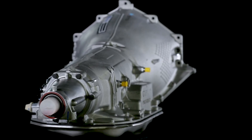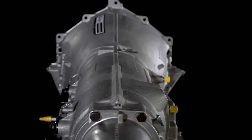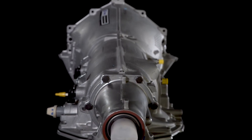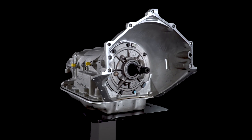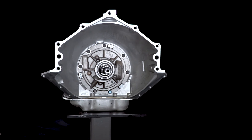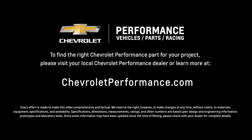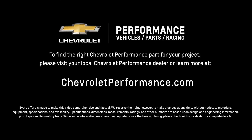Additionally, every Chevrolet Performance automatic transmission, including the Supermatic 4L85-E, is backed by a 12-month warranty. I hope this quick look at the Supermatic 4L85-E 4-speed automatic transmission helped you learn a little more about how it might be the perfect fit for your project. If you're ready to get started today, please call or visit your local Chevrolet Performance dealer, or learn more at chevrolet.com/performance.